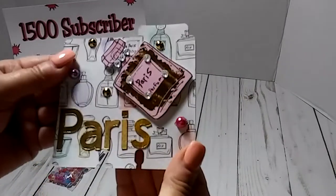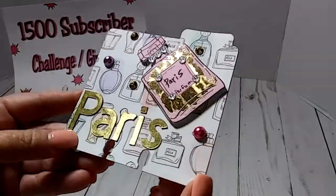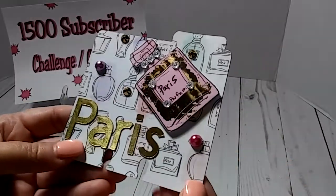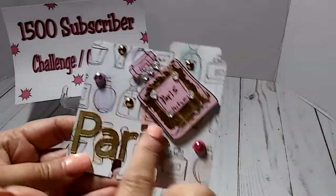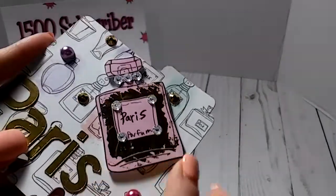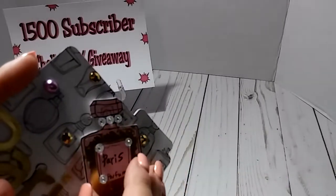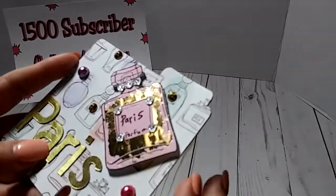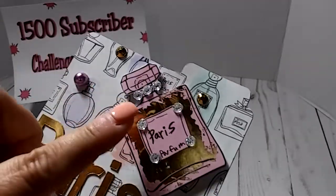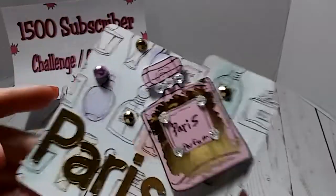This is her Memory Decks card. She spelled out the word Paris, so this is the Paris theme. I love this paper in the background with the perfume bottles on it. And then she's got this little perfume piece — is that an ephemera piece or did you cut that out, Tanya? She's got it popped up, it's dimensional. I like how she put the bling around the bottle. Super cute.